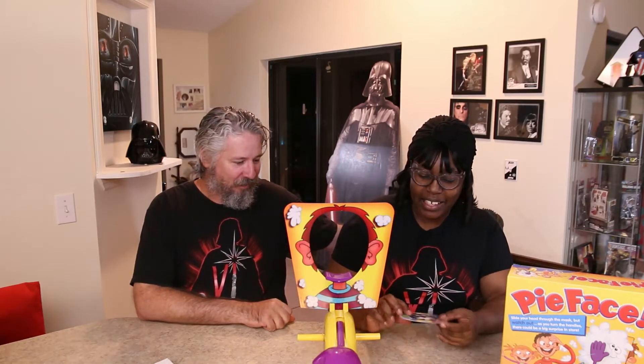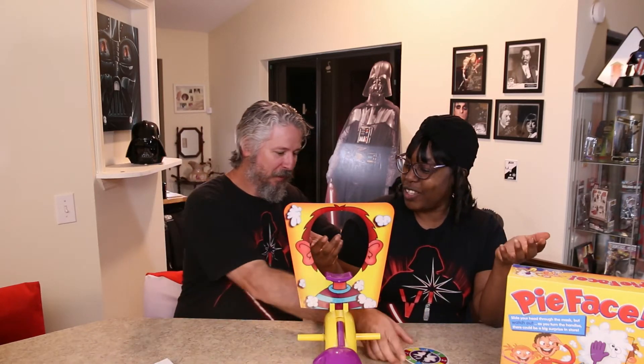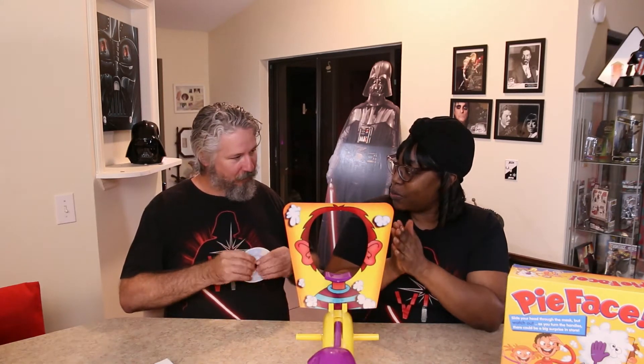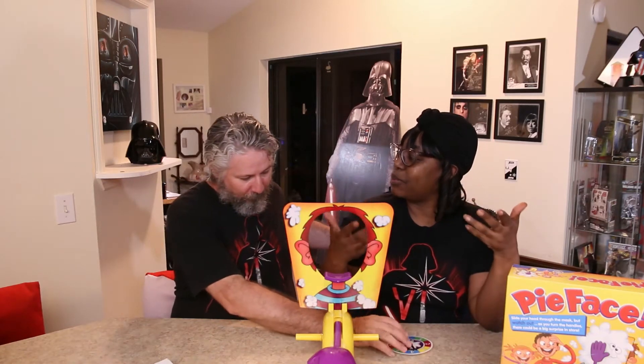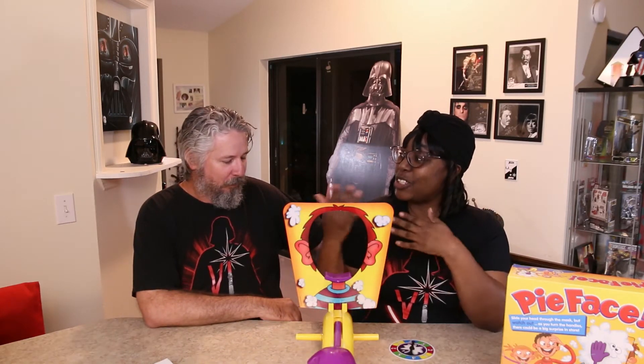Christmas is all about kids. Well, not really — it's for everybody. But you gotta admit, kids have more fun. So I figured for the second to last day of Vlogmas, we would do a kids game. So how this game normally works is that you spin this little thing here and whatever number it falls on, that's how many times you click this.